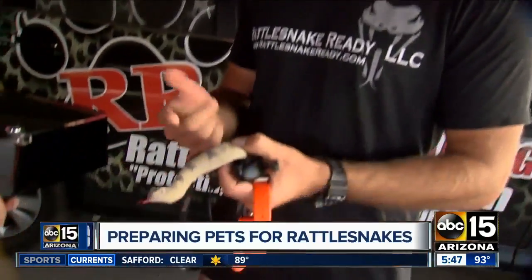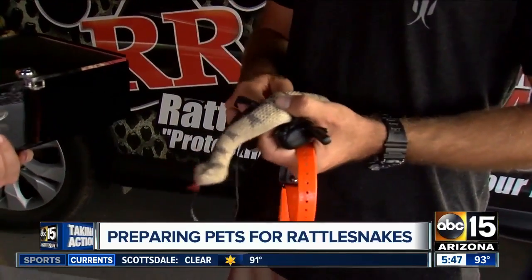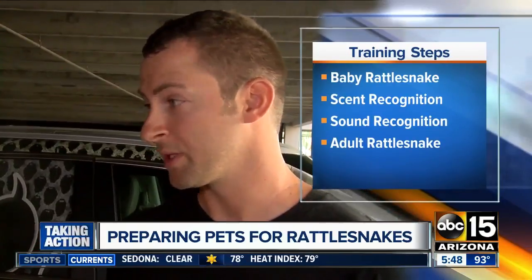We use live muzzled rattlesnakes placed out in the open. There are four steps we teach the dog to avoid the actual snake — a small one first — then we move on to the scent and teach them to avoid that. Then we teach them to avoid the sound, and lastly, we teach them to avoid a big snake as well.